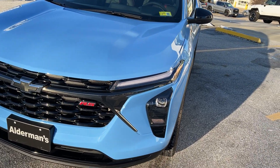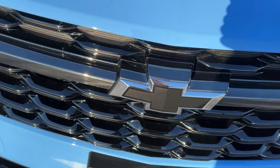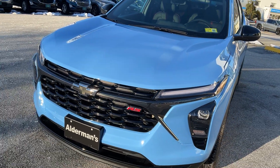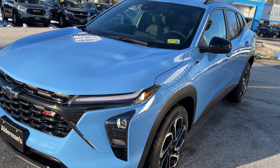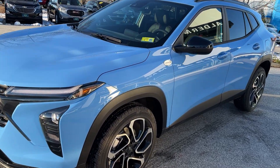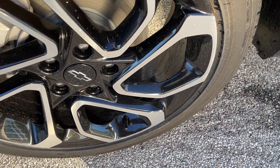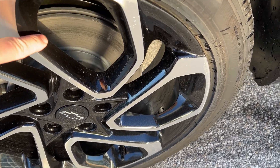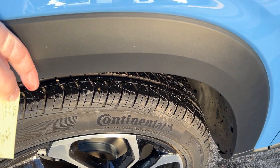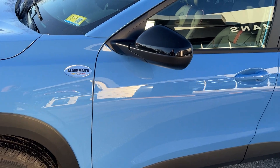This is the 2RS, so you have your RS badging in the front, a very nice black grille, your black bowtie, and black on the bottom there. This has your 1.3-liter turbo engine — 137 horsepower, 162 foot-pounds of torque — so you've got plenty of power and a very nice smooth ride. It has a nice 19-inch black painted aluminum alloy rim with black inserts, a very nice looking wheel, plus the plastic cladding around the wheels and on the bottom protecting against rust here in the Northeast.